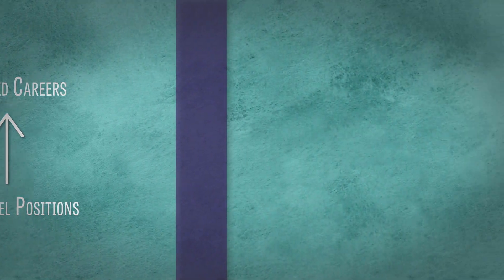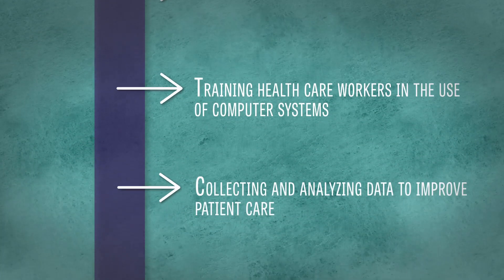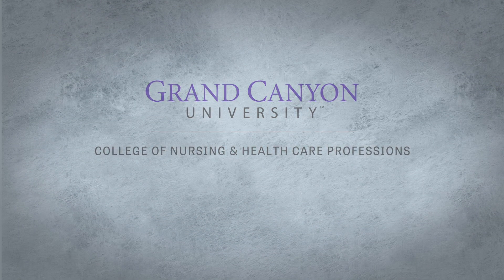Many graduates seek out careers automating clinical processes, building new operational data systems, training healthcare workers in the use of computer systems, as well as collecting and analyzing data to improve patient care.